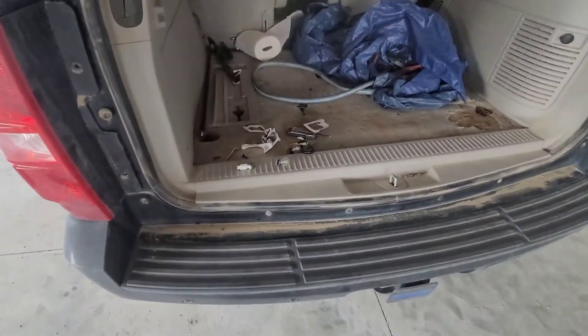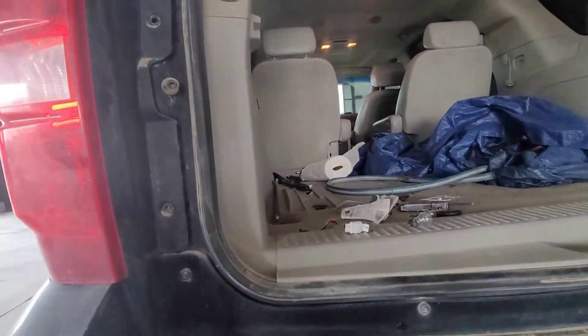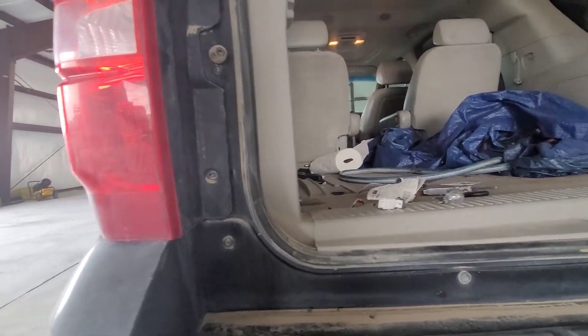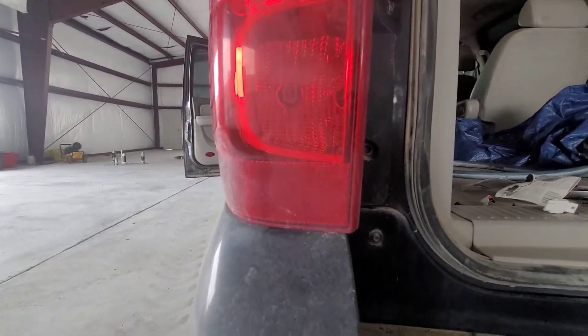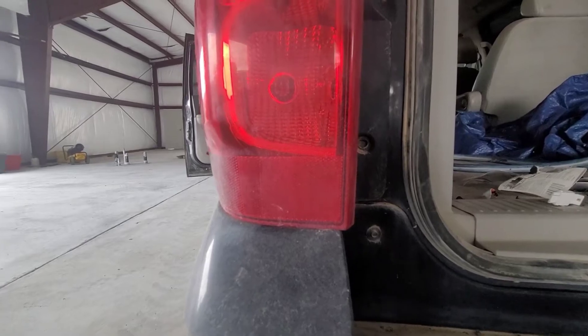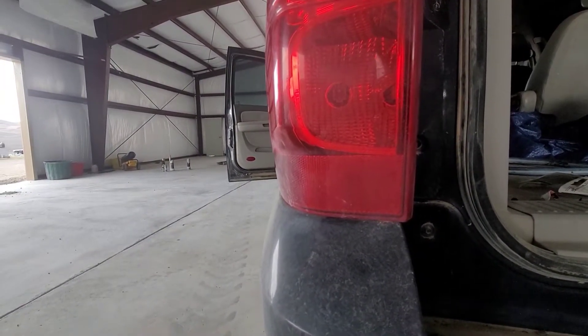Let me preface what I'm going to say in this video with the following: these do not work perfectly for every single light housing. I'm currently running these Zevo bulbs in my 2018 Silverado and I like them so much in that application that I'm going to put them in my Tahoe as well.